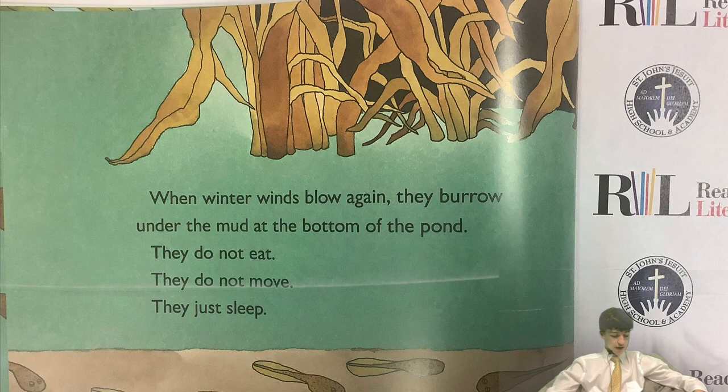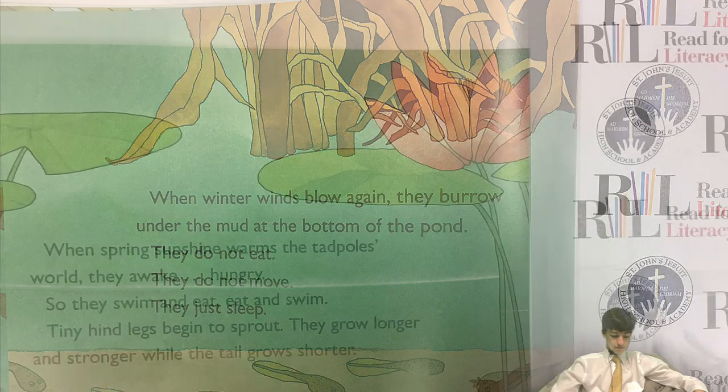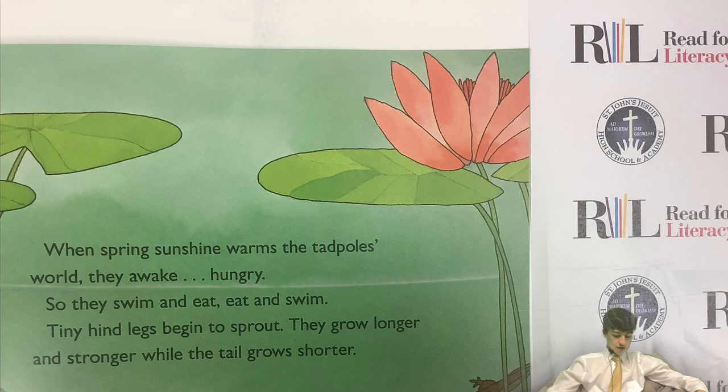When winter winds blow again, they burrow under the mud at the bottom of the pond. They do not eat, they do not move, they just sleep. When spring sunshine warms the tadpoles' world, they awake, hungry. So they swim and eat, eat and swim.